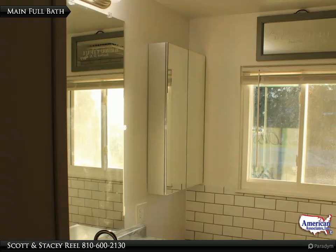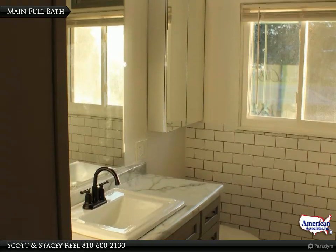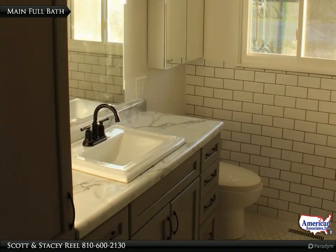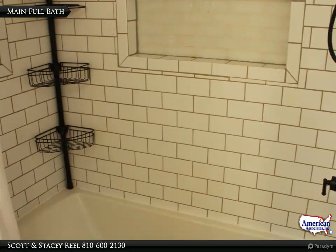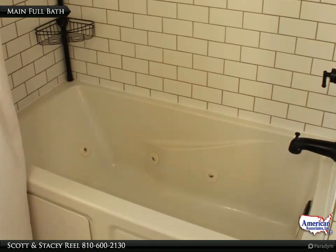The remodeled full bath has black accent fixtures and lots of storage for all your toiletry items right in the bathroom. There is a ceramic tile floor and subway-tiled walls for easy cleaning. At the end of the day, enjoy a nice shower or the receiver massage effect from the jetted tub.